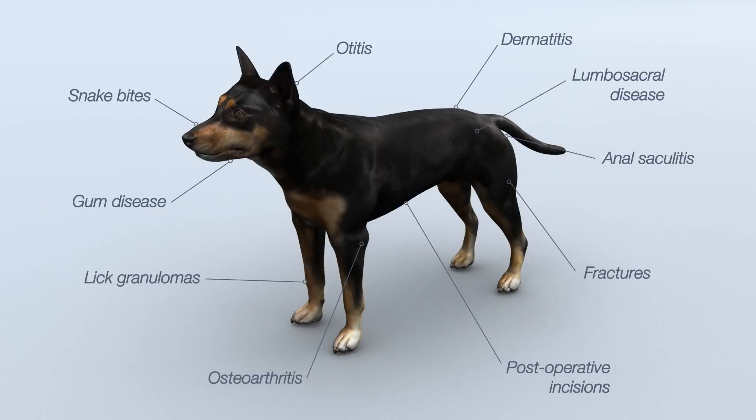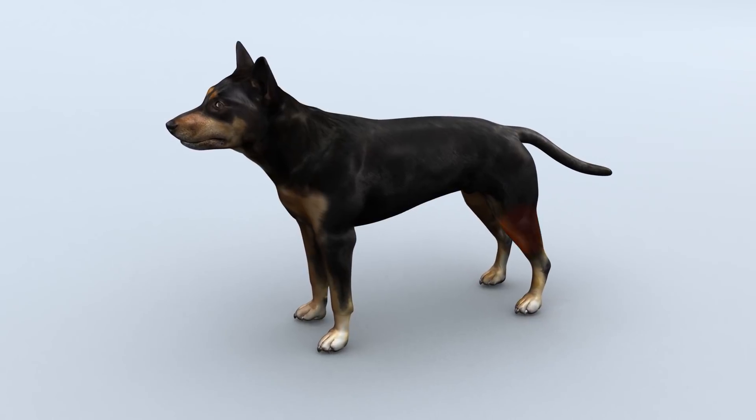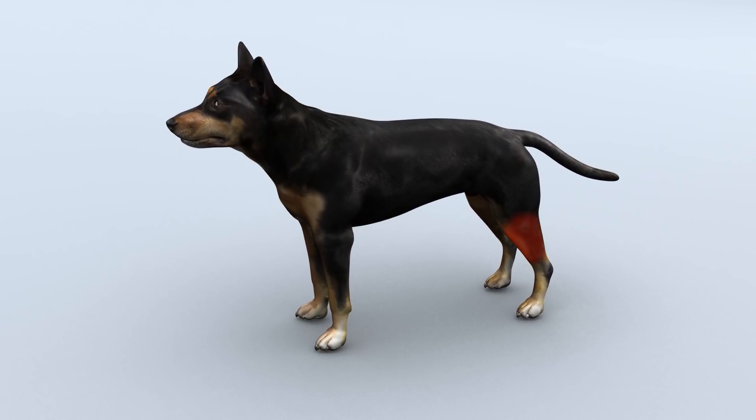Superpulsed laser therapy is the most effective method to promote natural healing on both companion and equine animals. Clinically, it improves bone and soft tissue health, as well as reduces pain while managing inflammation from injuries or illness.